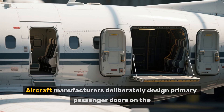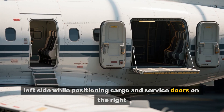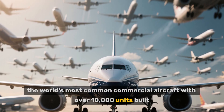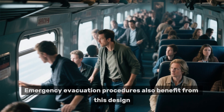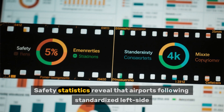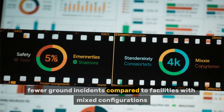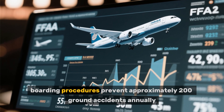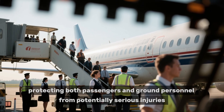Aircraft manufacturers deliberately design primary passenger doors on the left side while positioning cargo and service doors on the right. The Boeing 737 series, the world's most common commercial aircraft with over 10,000 units built, exemplifies this standardized approach. Emergency evacuation procedures also benefit from this design, as passengers instinctively move right after boarding, naturally flowing toward window exits during emergencies. Safety statistics reveal that airports following standardized left-side boarding protocols experience 40% fewer ground incidents compared to facilities with mixed configurations. The FAA estimates that uniform boarding procedures prevent approximately 200 ground accidents annually, protecting both passengers and ground personnel from potentially serious injuries.